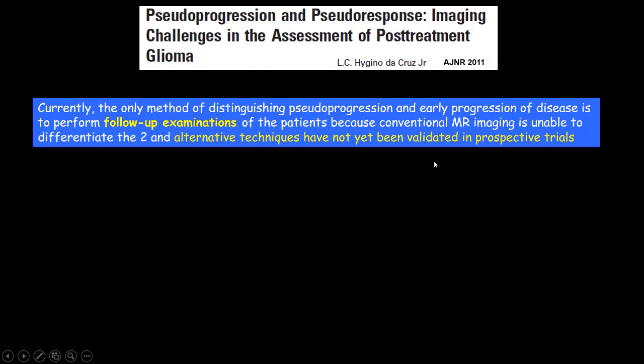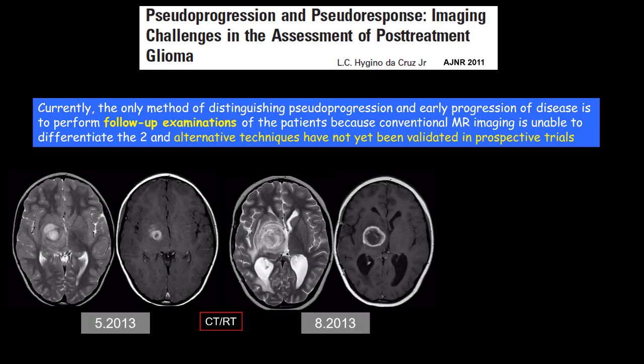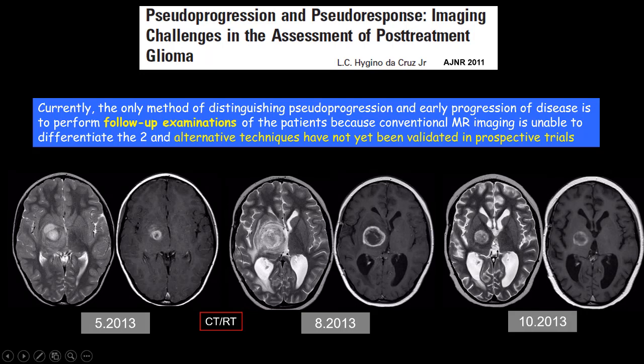However, even though there is a huge literature regarding the role of advanced neuroimaging techniques and PET imaging to discriminate pseudoprogression from early disease progression, in the real world the only way to reliably discriminate the two conditions is to perform close follow-up. This is the first case I showed you, and two months later there was disappearance of the vasogenic edema and reduction in size of the lesion.